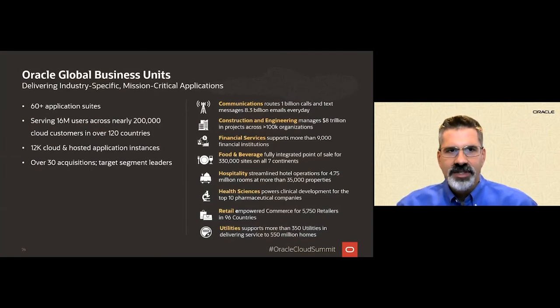First, some background on the Global Business Units. There are eight GBUs, and each is an individual business inside of Oracle that focuses on a specific vertical market. Each GBU business combines industry-specific expertise with Oracle's extensive technology platform to provide applications that support our customers' most critical workloads and most sensitive data.